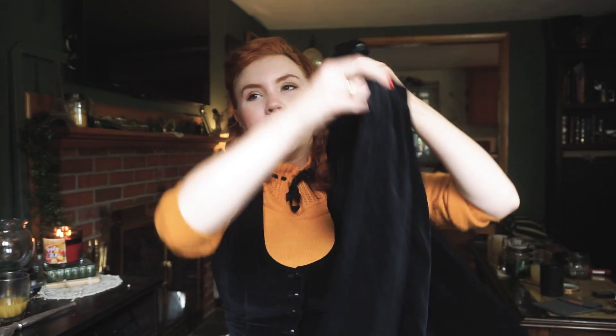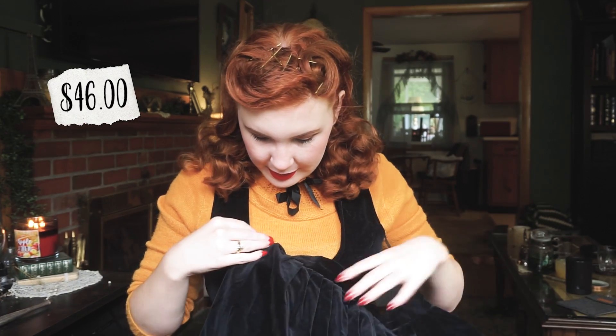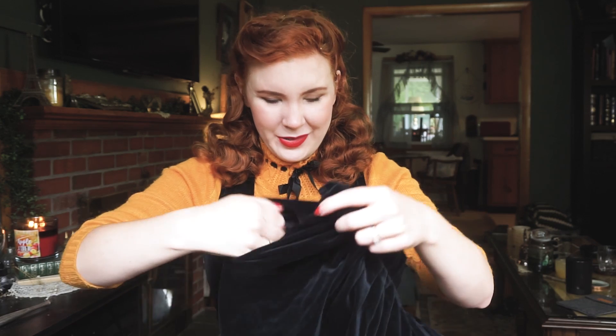Next up from her shop is this amazing black velvet skirt. Does it have pockets? Yes — perfect for spooky time.